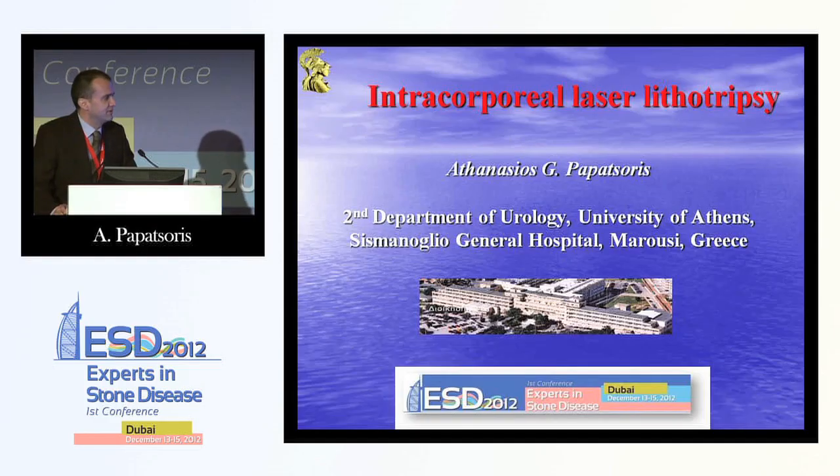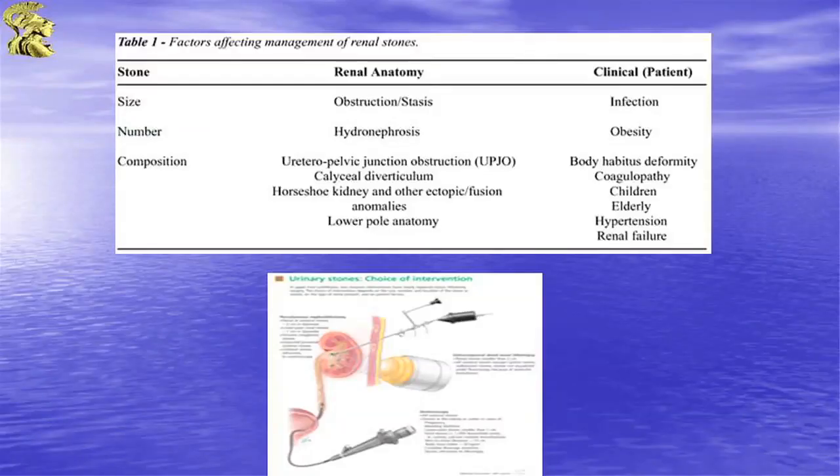Dear Professor, dear Chairman, thank you for the nice words. I would like to thank the scientific committee for inviting me to present the very interesting topic of intracorporeal laser lithotripsy.